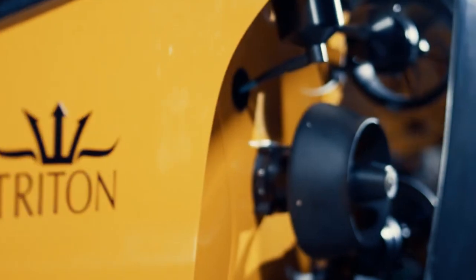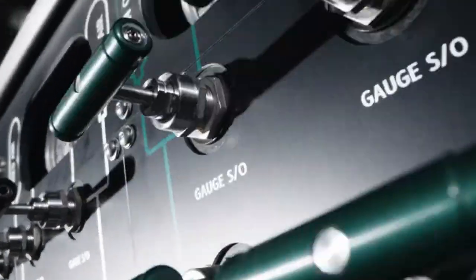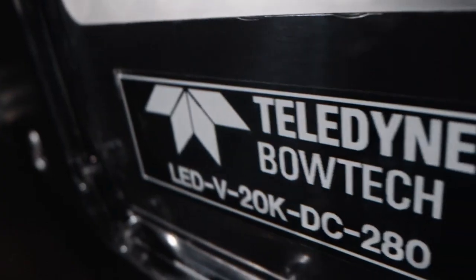Our latest project fuses the greatest elements of all our technologies into one new groundbreaking submersible, rated to carry nine people to 200 meters or 660 feet.